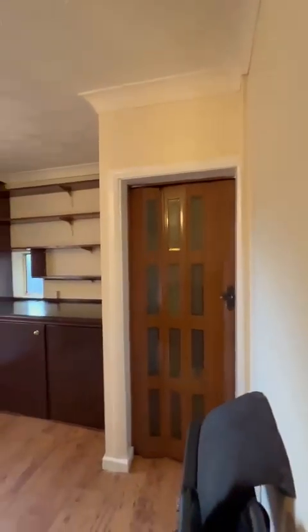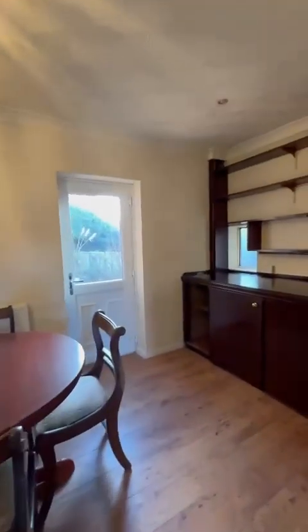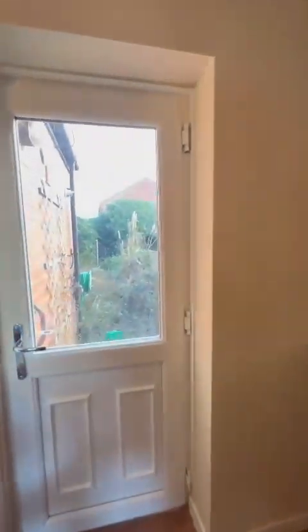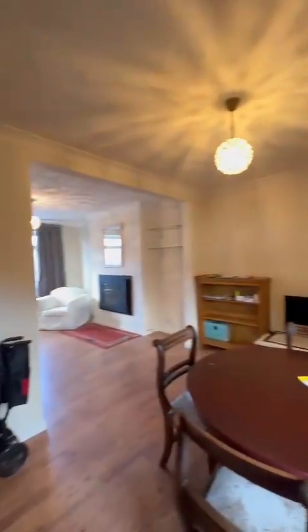So here on the ground floor you've got storage just beneath the stairs and access out into the rear garden, which you can see does need some maintenance.